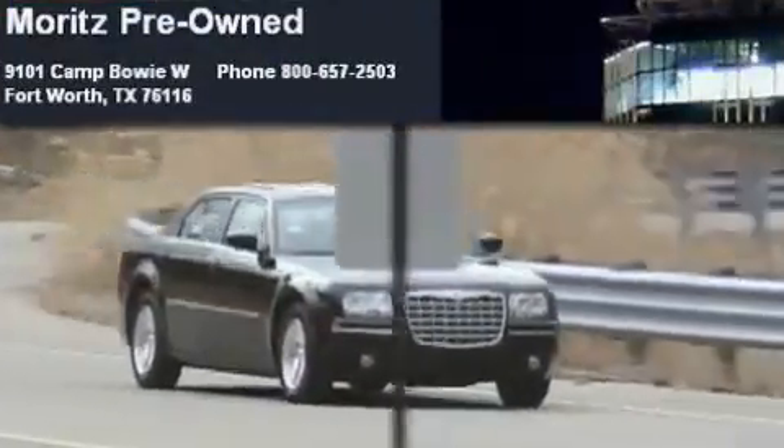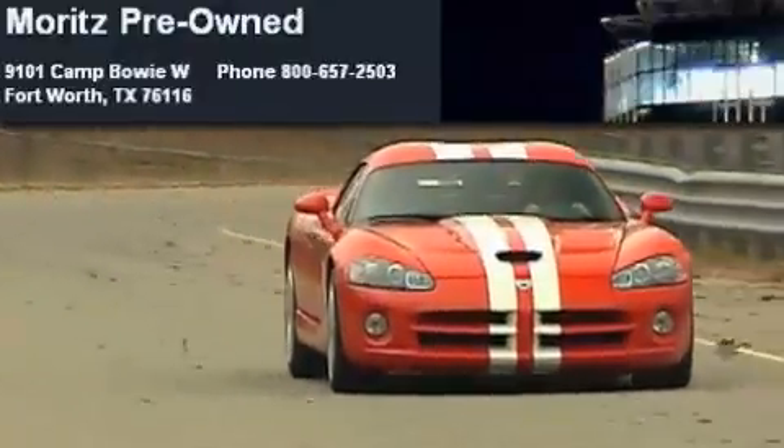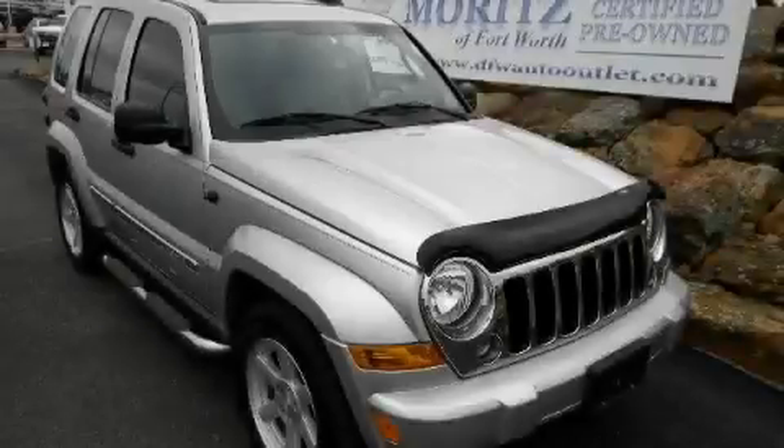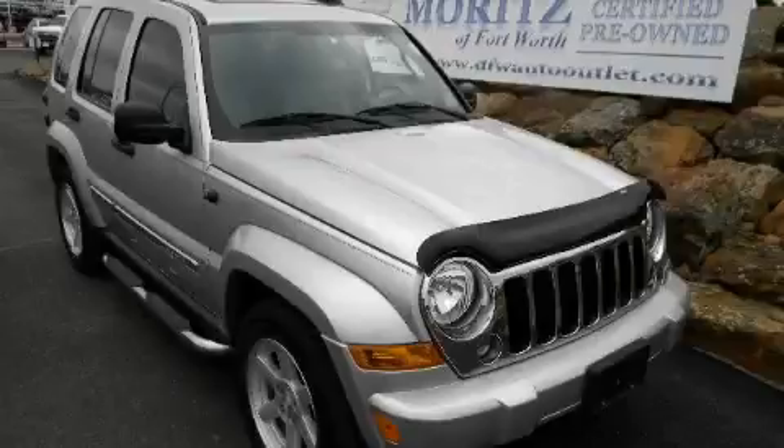Another fine vehicle offered by Moritz Chevrolet Chrysler Jeep Dodge. This is a 2006 Jeep Liberty, a vehicle with safety, comfort and space.